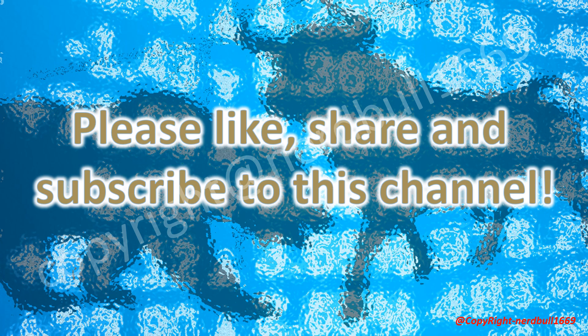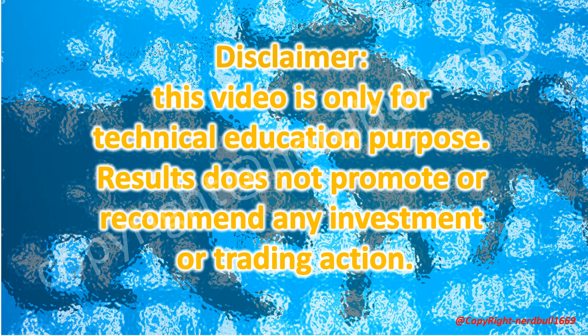Please like, share, and subscribe to this channel. We appreciate your support. Do leave us a comment in the section below — we welcome comments to make the channel better. Thank you all for your support. Disclaimer: this video is only for technical education purposes. The results do not promote or recommend any investment or trading action. Please do your own due diligence when making investments. Thank you.